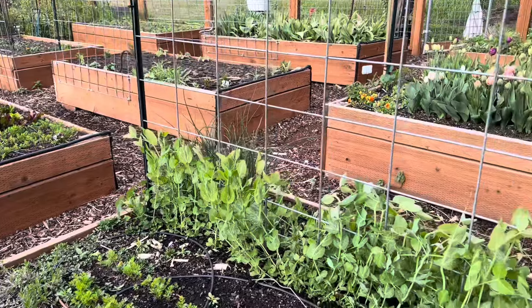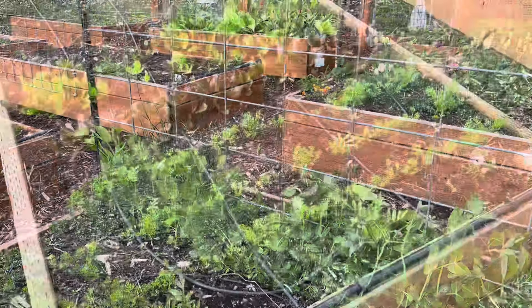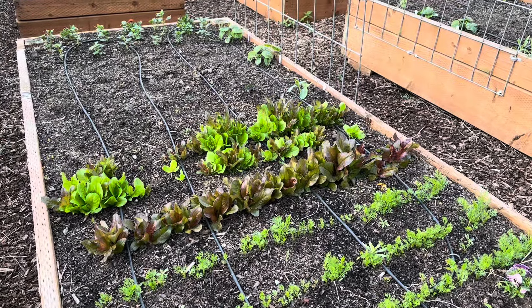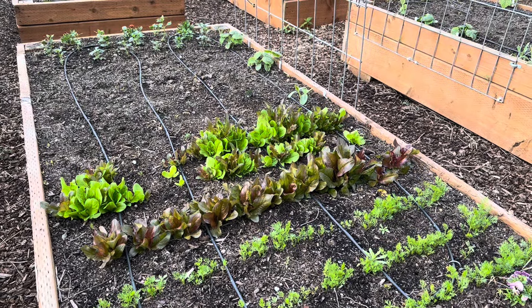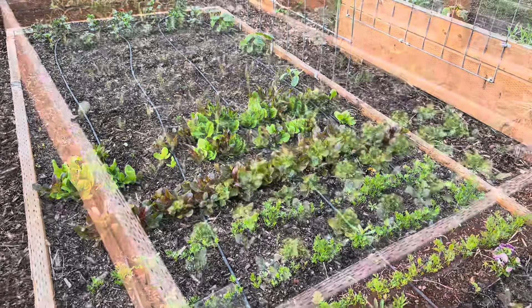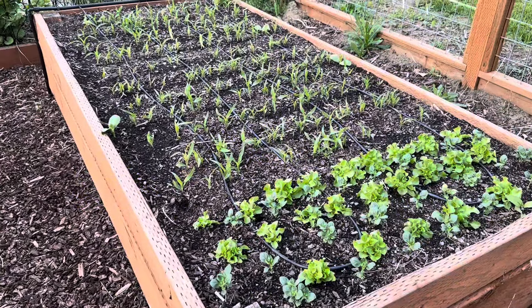And there you can see the beds from this angle. This bed has three rows of again sparsely germinated carrots, some rows of sparsely germinated lettuces, and then there's some kale and some bush beans in there as well.